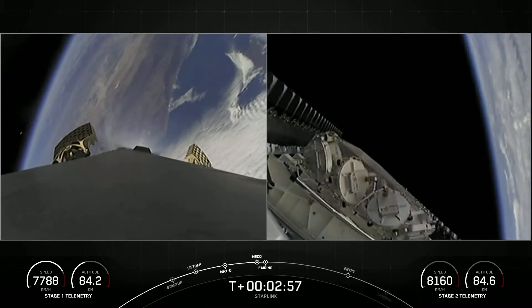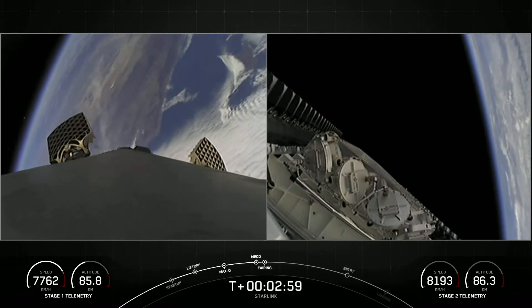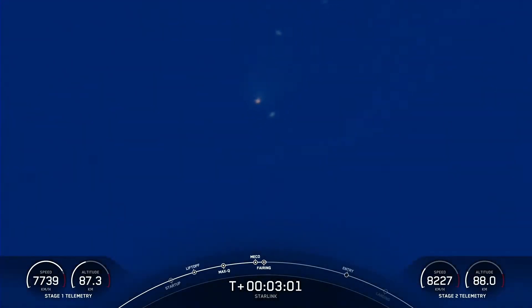As you saw right there, those fairings deployed. Today marks the third flight for one of those fairing halves, and the fifth flight for the other. As usual, we will be attempting to recover these once again after they fall back to Earth.